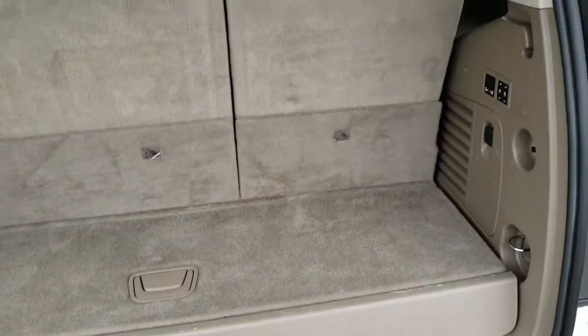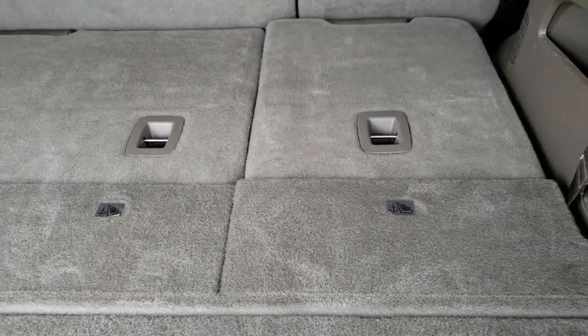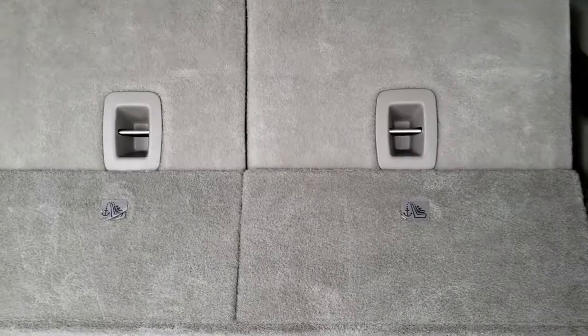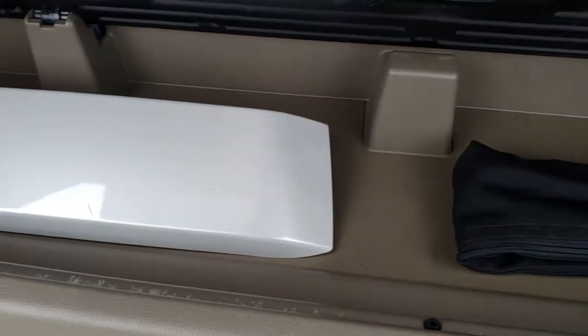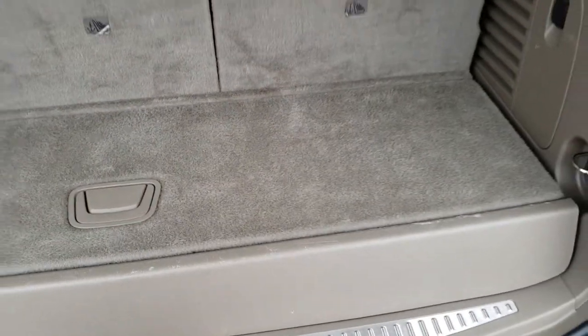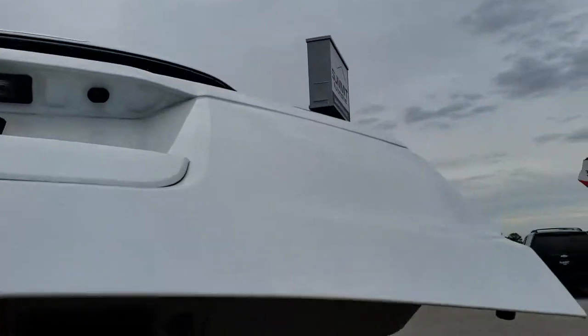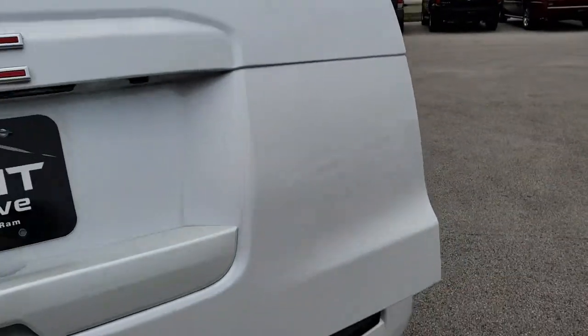Back storage area is very, very clean. It has the power fold-down rear seats — they go down like so, and they come back up pretty quickly as well. You do get a little storage container underneath here, and we do have the cover for the receiver hitch. There's a button right here to get the gate down, and that gate comes down like so.